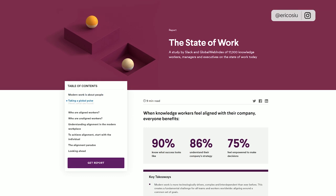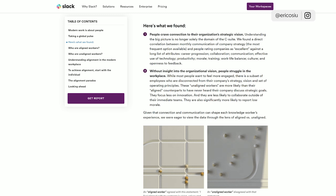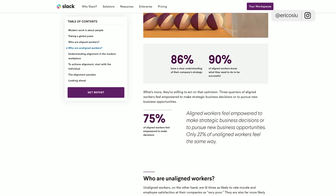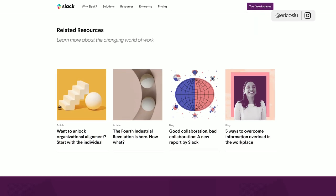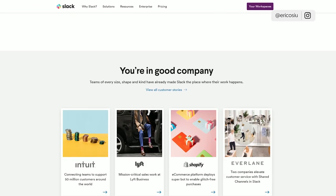They also have a report called the State of Work, and when it comes to content marketing I like looking at these reports because they take time to do. It's very well designed and interactive — metrics, key takeaways, global pulse. It's a long-form piece and you can tell they probably spent five figures to get it done. At the bottom there are more articles on collaboration, which is what they're focused on.